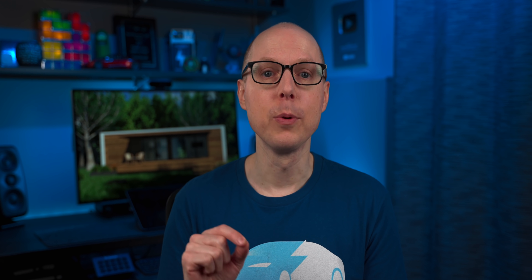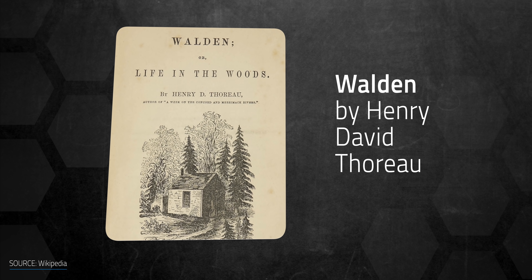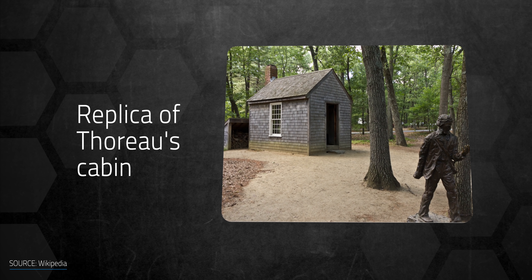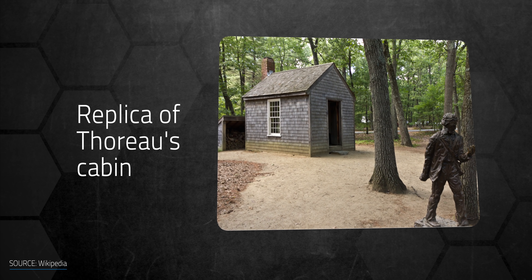Jump forward to 1854, when Henry David Thoreau's book Walden was published, detailing his experiences living for two years in the woods in a 150 square foot cabin near Walden Pond outside Concord, Massachusetts. That's certainly a tiny house, and probably did inspire some people to try living a more simple, uncomplicated life.